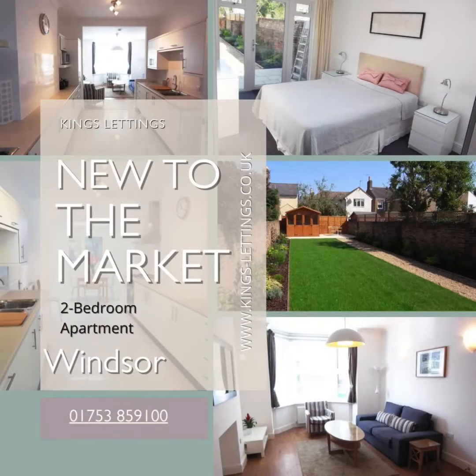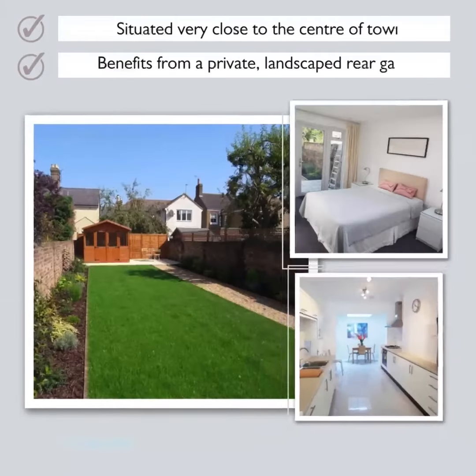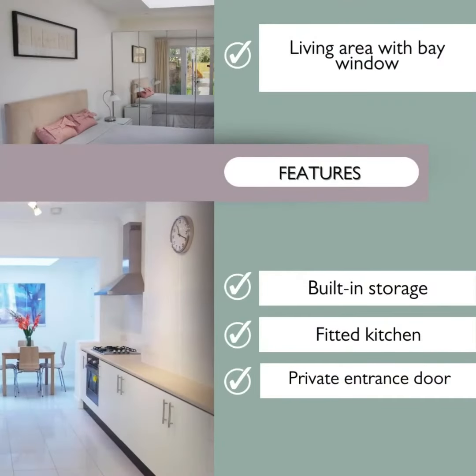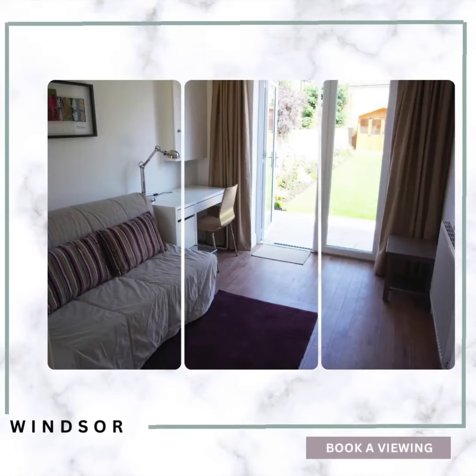Situated very close to the centre of town in the Golden Triangle, King's Lettings is pleased to present this beautifully finished ground floor flat, which also has the benefit of a private landscaped rear garden. The interior was redesigned to offer state-of-the-art accommodation in a very sought-after location and features a private entrance door.